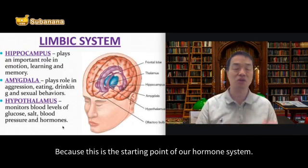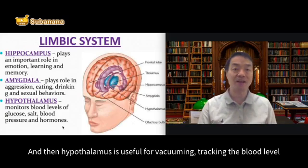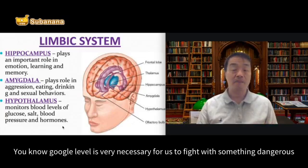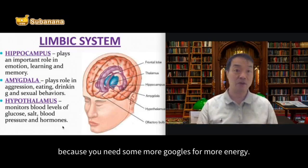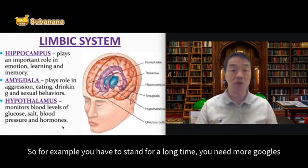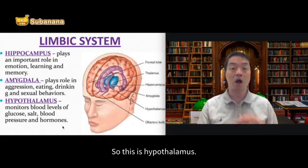Why is hypothalamus related to hormones? Because it is the starting point of our hormone system. Hypothalamus is useful for checking the blood glucose level. Glucose level is very necessary for us to fight with something dangerous, because you need more glucose for more energy. For example, if you have to stand for a long time, you need more glucose. If you don't have enough, you will probably feel dizzy.